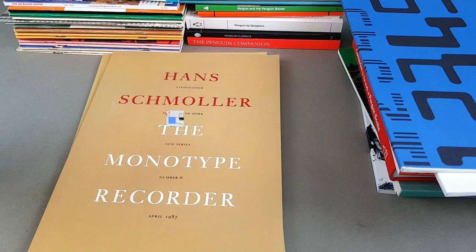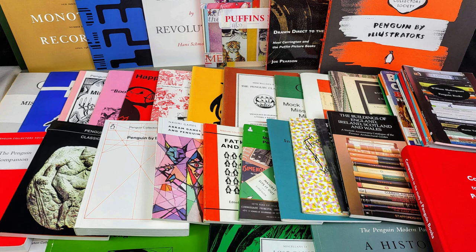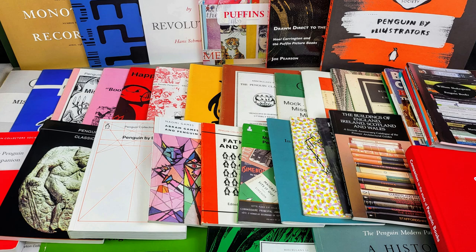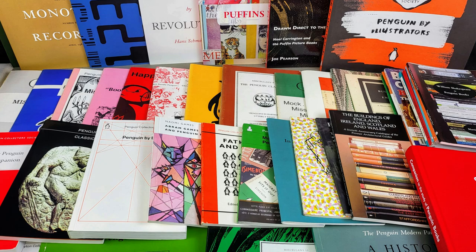There you go — I hope you've enjoyed looking through my collection of Penguin-related publications and works of the Penguin Collectors Society. There's definitely some fantastic stuff in there for you to get stuck into. If you're after any of these, just head on over to the Penguin Collectors Society website — the link is in the description below. Thank you very much for watching. If you enjoyed it, do please give the video a thumbs up, hit that subscribe button, and I shall look forward to seeing you again very soon. Bye!